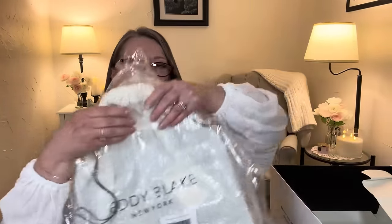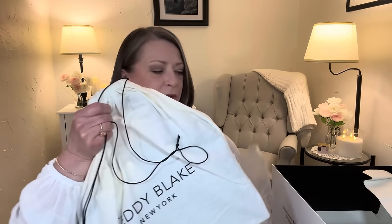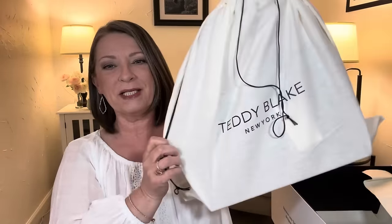That makes me extremely happy. Now on to the big event! All still in the original packaging. Let's take it out. Also in bubble wrap. They just take such care when they send things to you — they don't want any dings, dents, or scratches. Beautiful dust bag again.